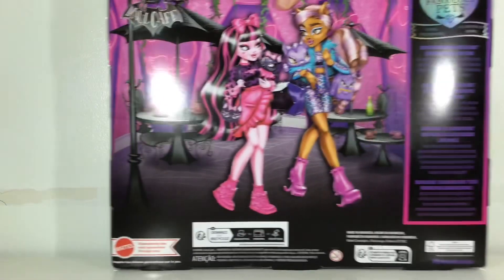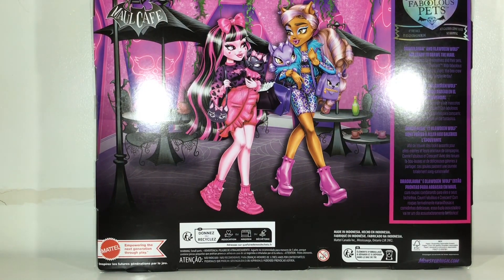Let's go to the back of the box where their artwork is. Wow, that's really cute. I really like their art. It says Mall Cafe — that's a very generic name for a cafe in the mall. It says Draculaura and Claudine Wolf are ready to crawl the mall for matching looks for themselves and their pets, Count Fabulous and Crescent, with fabulous outfits and yummy treats to share. This boo crew is having a totally fang-tastic day. That's cute, and it says they're in a bunch of different languages.